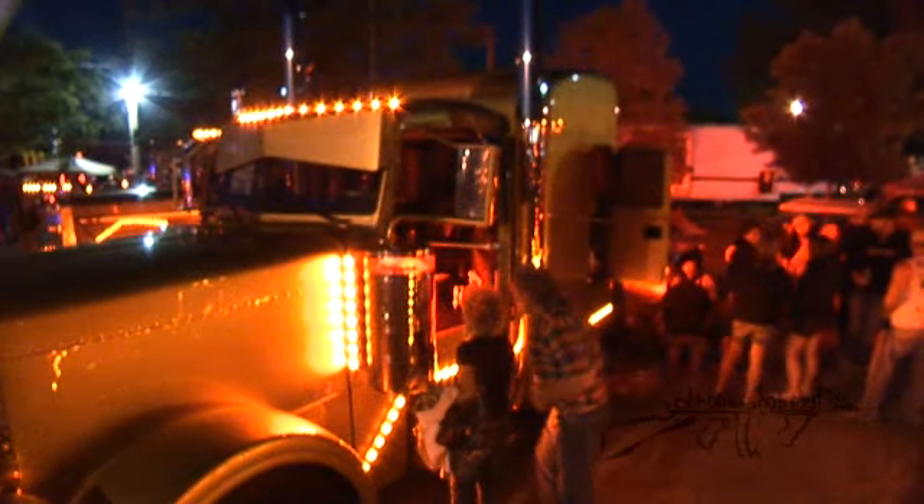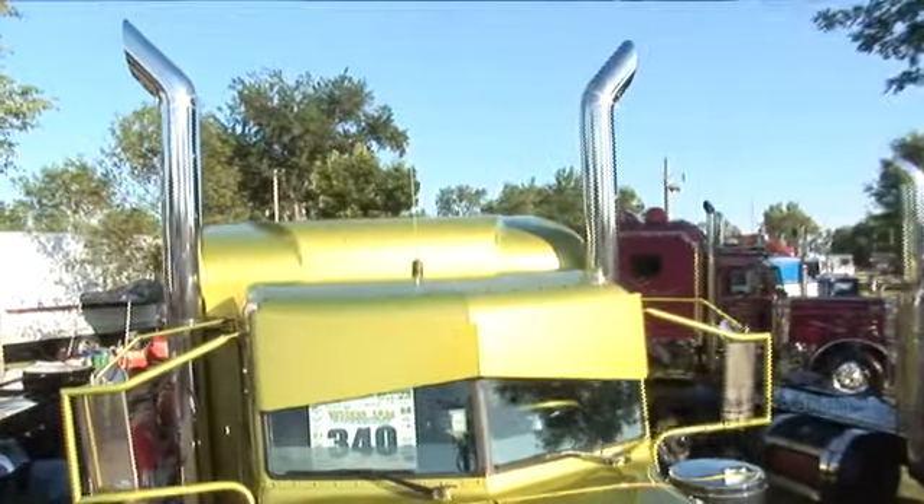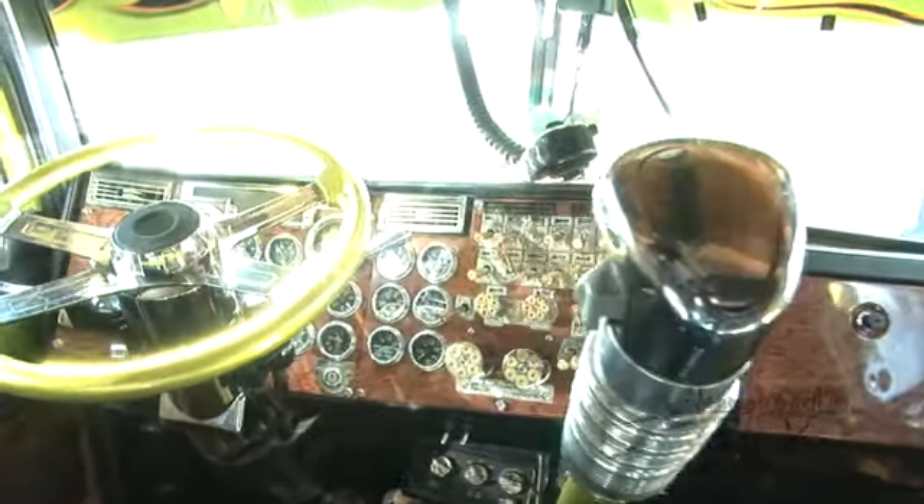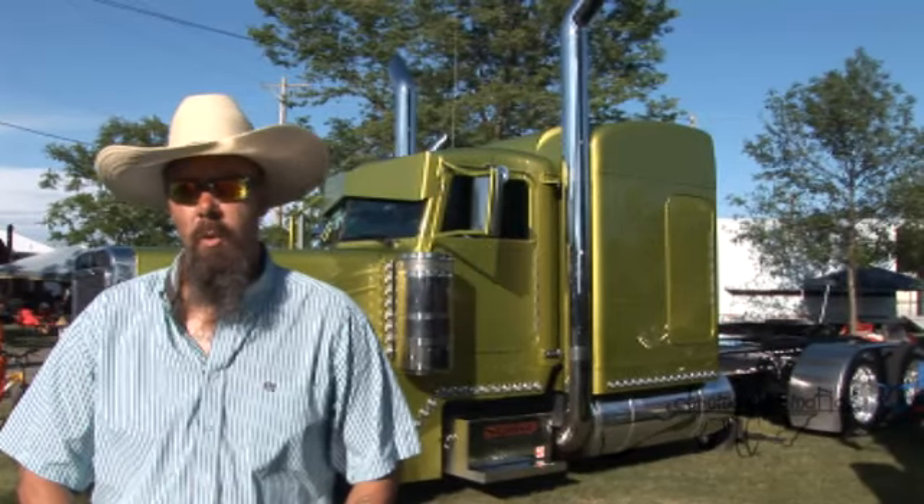I've got roughly 140 lights. My pipes are 8 inch dinoflex. The part most people like about the truck is the fact that it's just different — the color is kind of off the wall crazy.